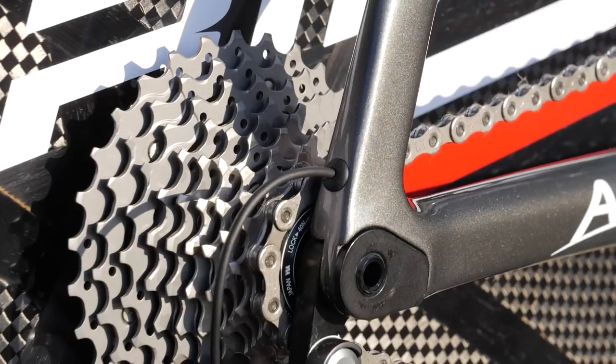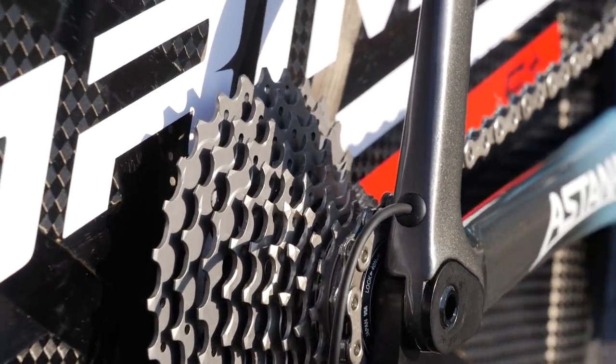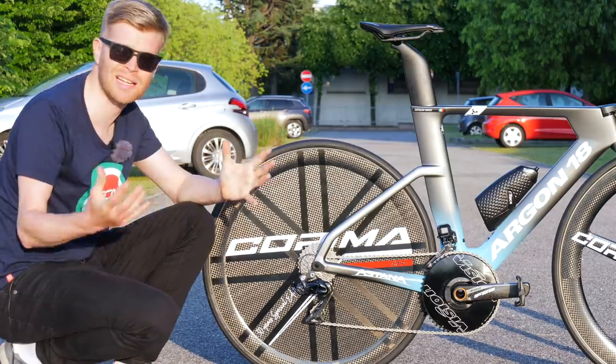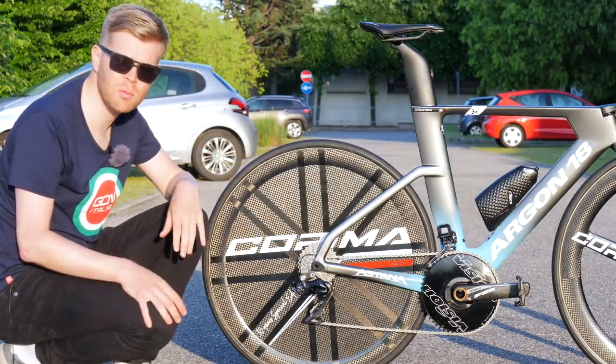And then at the back we've got an 11-30 cassette. This would typically be an 11-28 cassette, but this bike has been set up for the time trial on the opening stage of this year's Giro d'Italia, which features a climb at the end — so he's got that extra gear at the back to help on the climb.